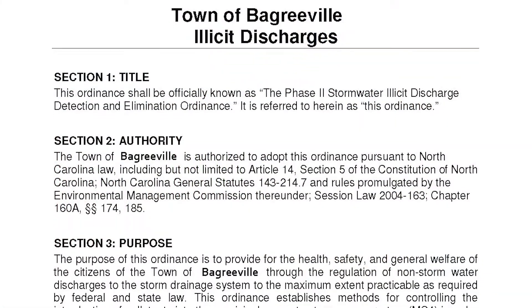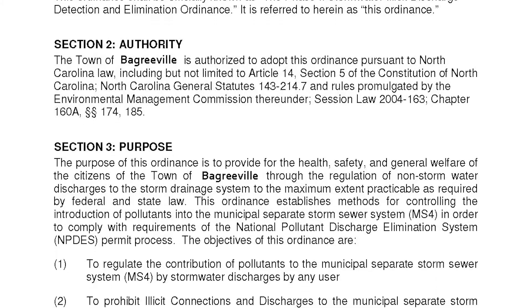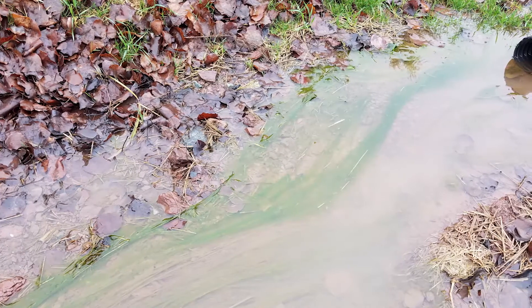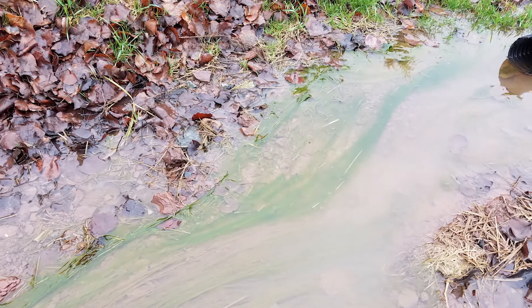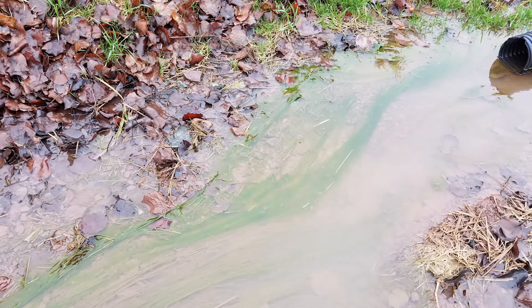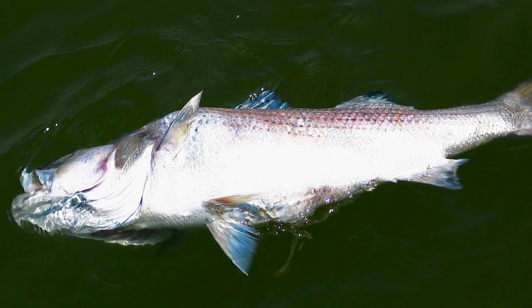Many communities are required to have ordinances to prohibit these discharges and enforce against them no matter the source. This is because illicit discharges all result in high levels of pollution including heavy metals, toxics, oil and grease, viruses and bacteria, and sometimes unknown agents that degrade water quality and water supplies. Ultimately, illicit discharges such as these threaten human health and wildlife.